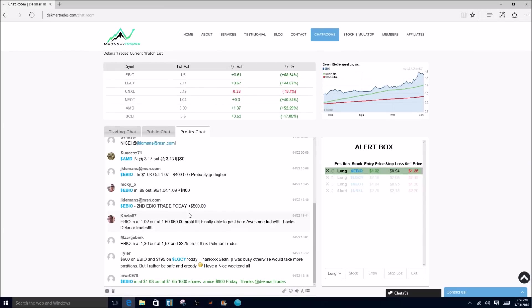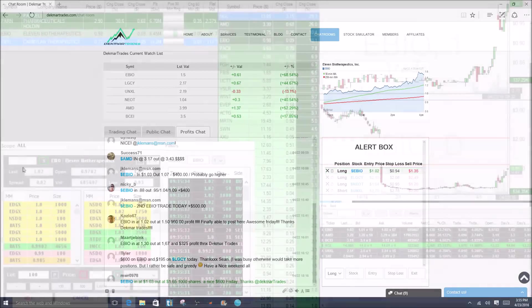If you are interested in joining our chat room, we offer a free two-week trial at www.decmartrades.com, and we are more than happy to be working with you. We look forward to seeing you in the future, but until then, enjoy this live trading recap on EBIO.